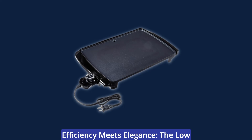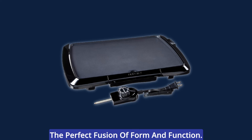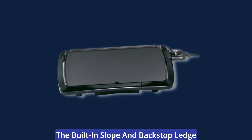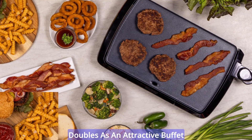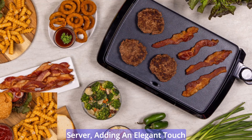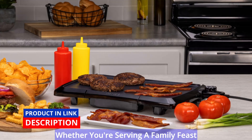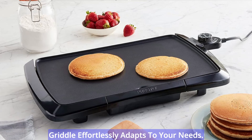The low-profile design of this griddle embodies the perfect fusion of form and function. The Cool Touch surroundings on the front and sides enhance safety, while the built-in slope and backstop ledge elevate your food handling convenience. The heavy cast aluminum base doubles as an attractive buffet server, adding an elegant touch to your culinary presentations — whether you're serving a family feast or hosting an intimate gathering.